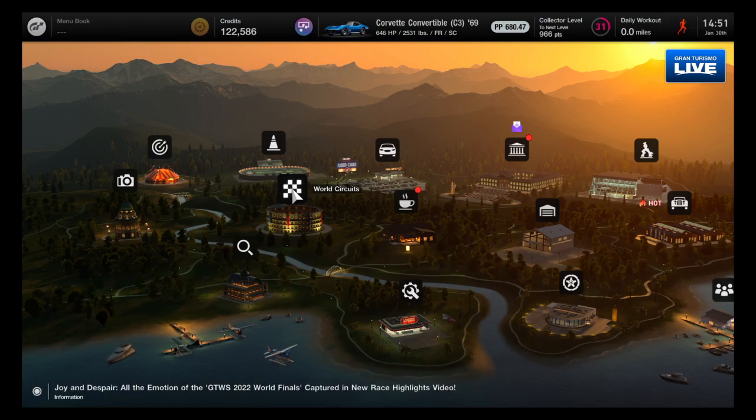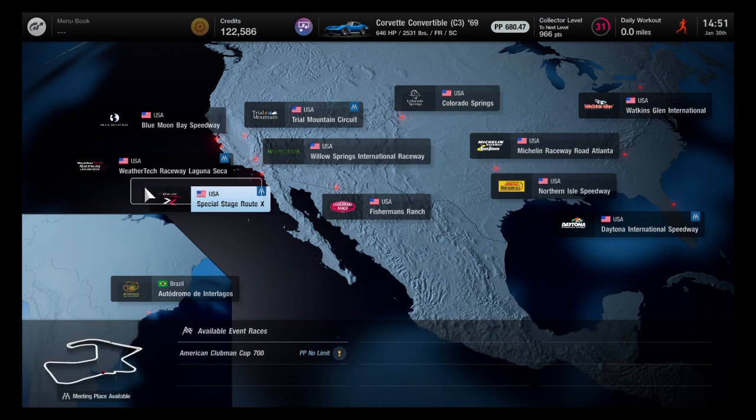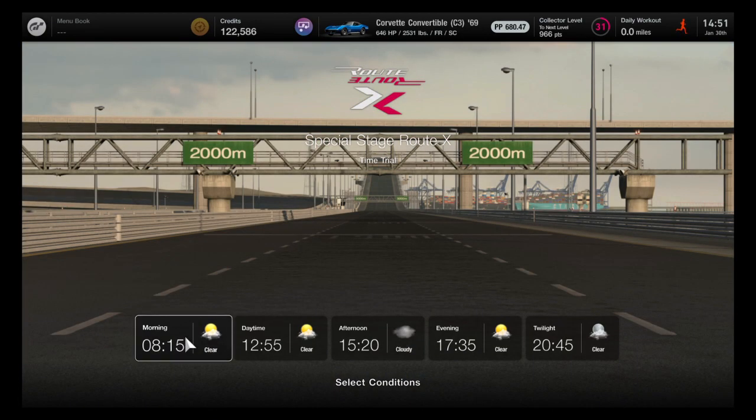Hello everyone and welcome to Episode 5 of RouteX Lap Attack. We're going to be driving the 1969 Chevrolet Corvette C3 Convertible. This is actually the car's inaugural run. I got it for free while doing one of the menu missions at the cafe — I didn't actually think I was going to get it for free. That's why I bought the other Corvette you saw in the previous episode. So I now have two Corvettes of the C3 body style, and this is my favorite one of all time. I'm excited to give this car its very first run.